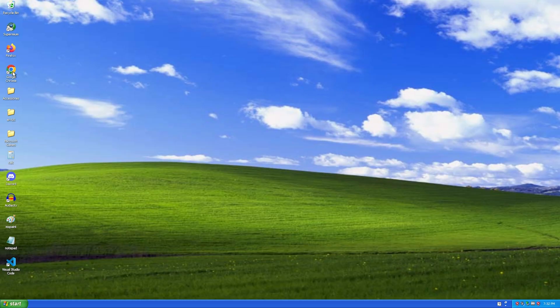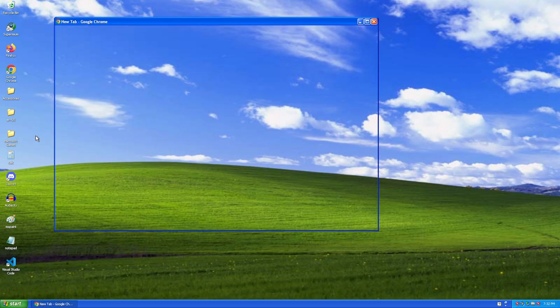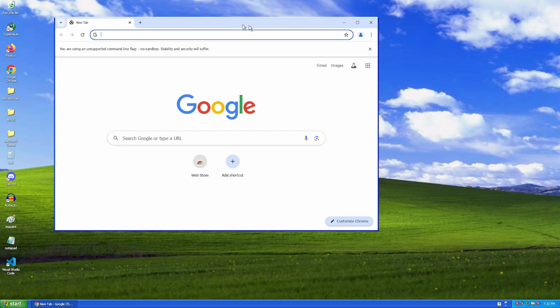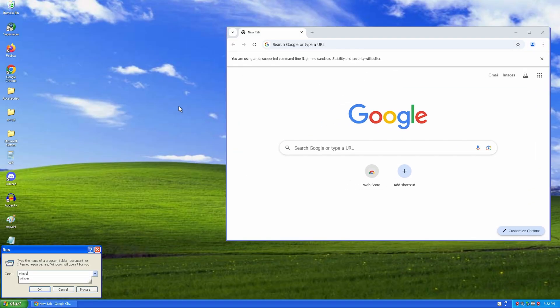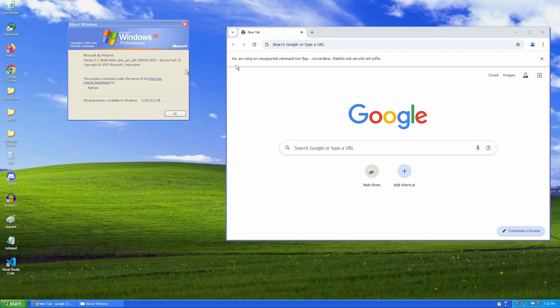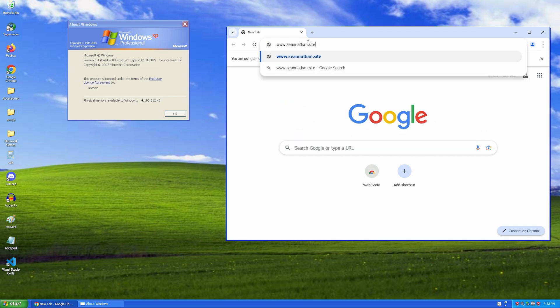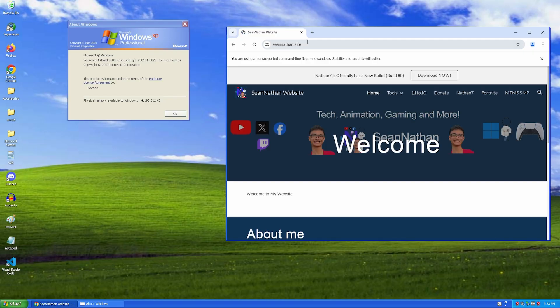First, let's open Google Chrome. Alright, as you can see, it opened. It took a bit of a while to load, but it works fine. It's definitely slow because I'm using a virtual machine. This is Chrome natively in Windows XP. It's slow, but it still loads. Let's go to Google.com. Now let's load up my website to test it out — and yeah, it loads perfectly fine.